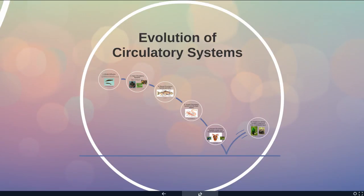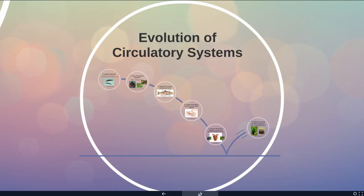I want to briefly touch on the evolution of circulatory systems and have you recognize that there are a lot of different circulatory systems out there. Ours is one particular version, but there are plenty of animals with different solutions to how to get oxygen and get rid of carbon dioxide.